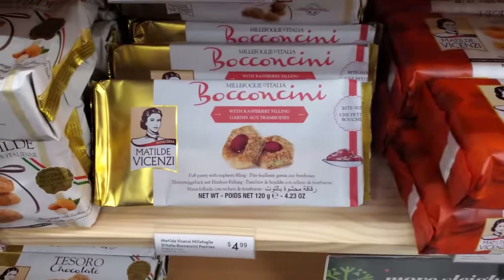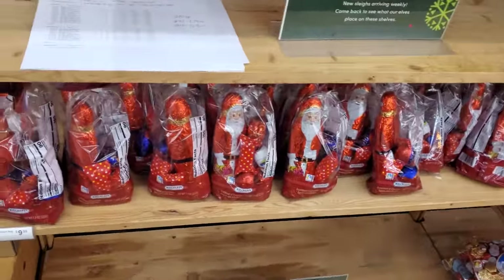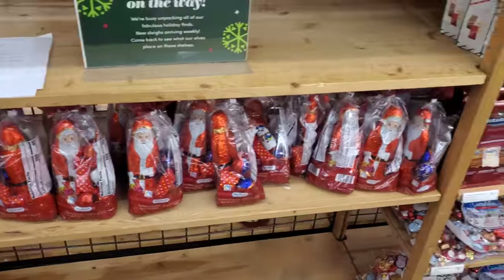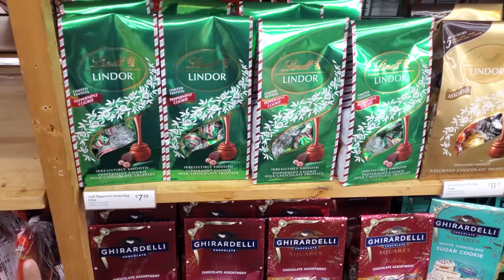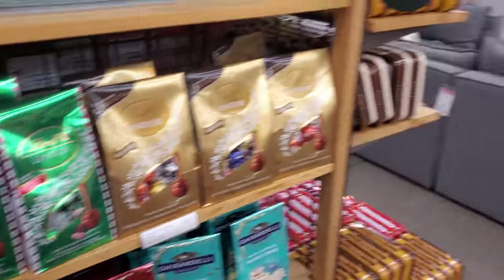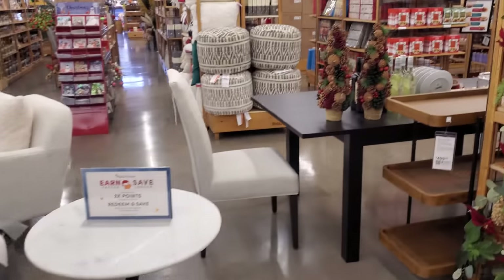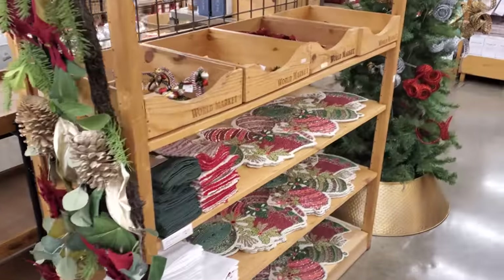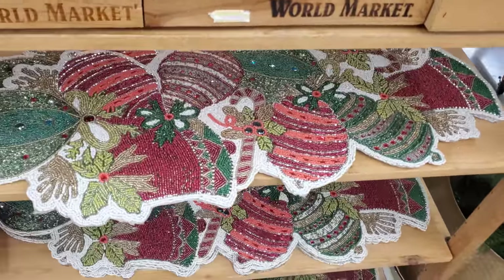A few more chocolates — I got Santa in a bag, variety for $10. A Lindor peppermint cookie truffle is $8. I think I'm going to go ahead and end the video here, you guys, at World Market. They're going to have more soon.